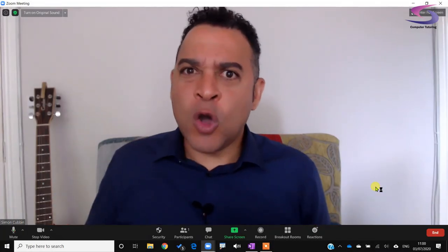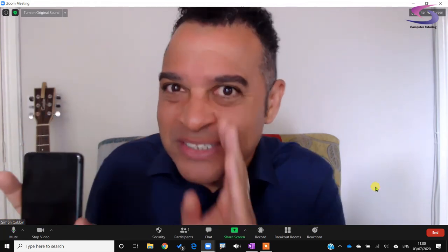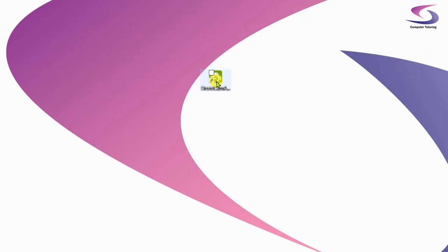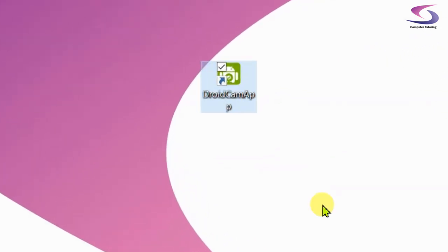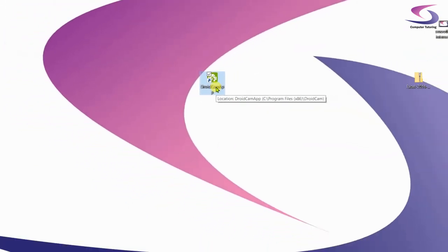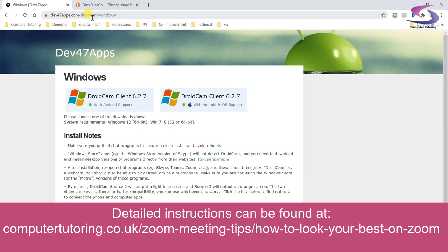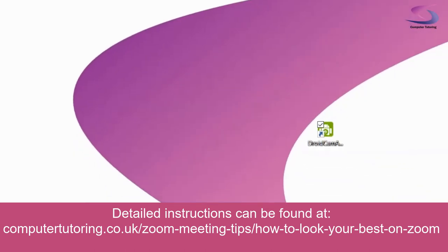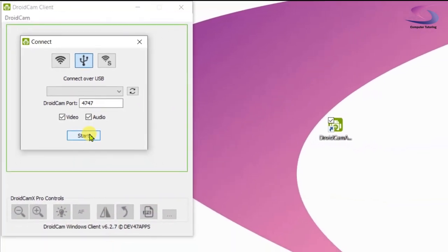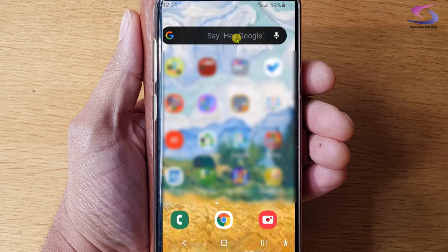Did you know that you can use your own mobile phone as a webcam? To do this, you'll need to download the DroidCam software on both your computer and your mobile phone. This tutorial covers the Android version. You can download DroidCam from their website and install it. You'll also need to download and install the app on your mobile phone, and you'll need to allow USB debugging on your phone.